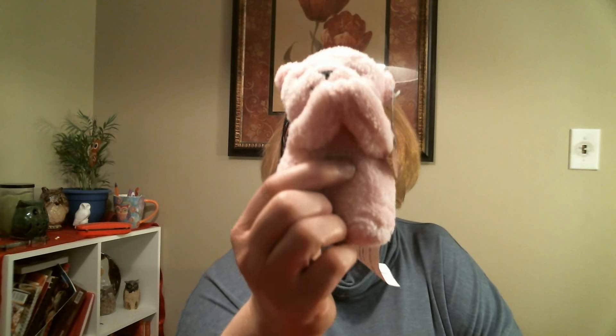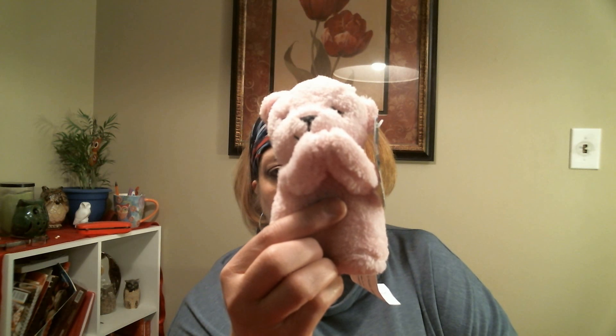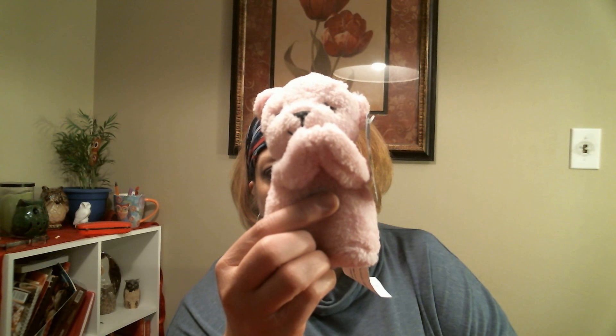I picked this up for our little Myla Jane to put in her Easter basket. I thought it was so precious I just had to get it. Listen — isn't that just too cute? For a dollar, I just had to get it.